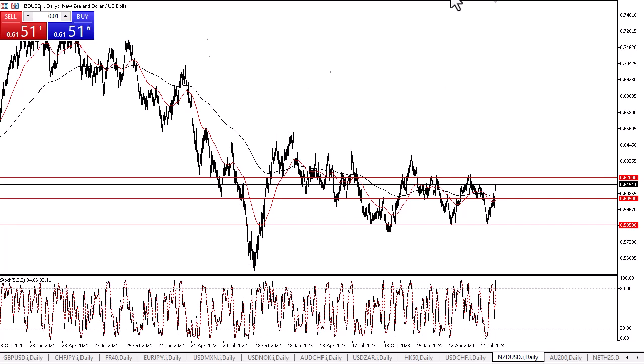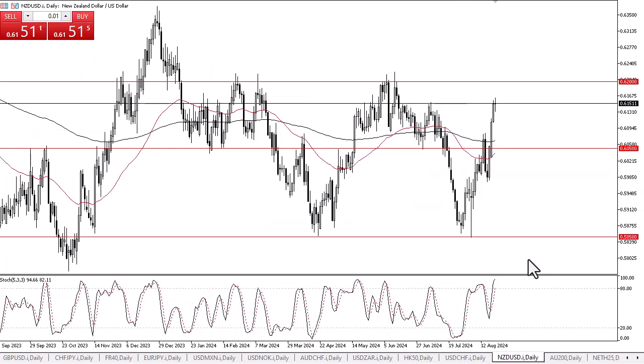The stochastic oscillator looks overbought and is getting ready to roll over again, and I think there is a high likelihood that the markets don't really take off from here. I think we are stuck, and that makes a lot of sense because although traders are starting to pay attention to the idea of central bank cuts around the world,